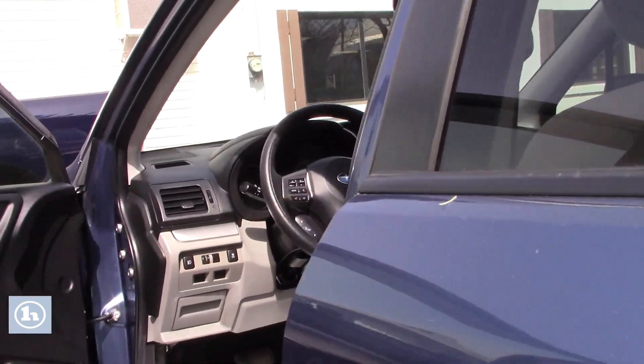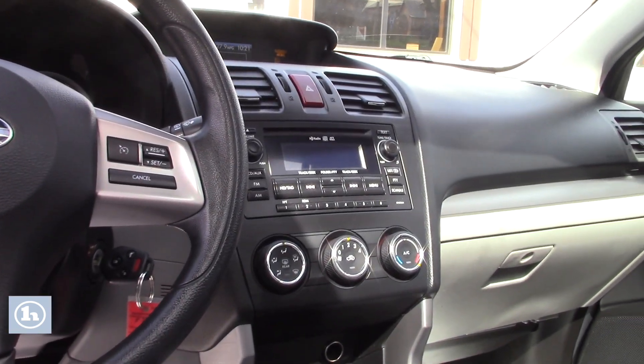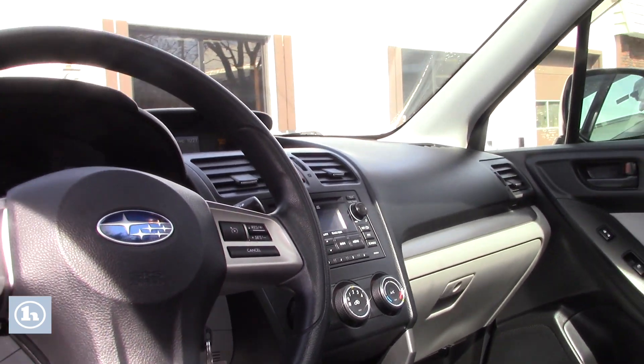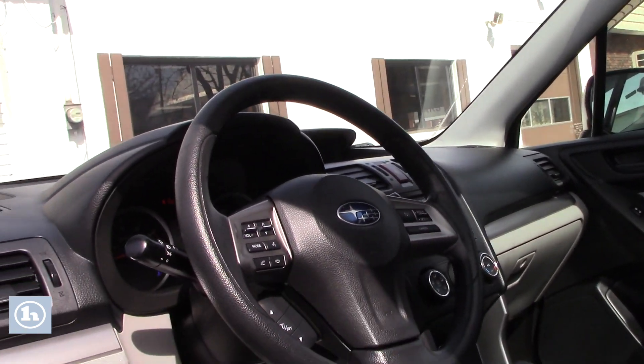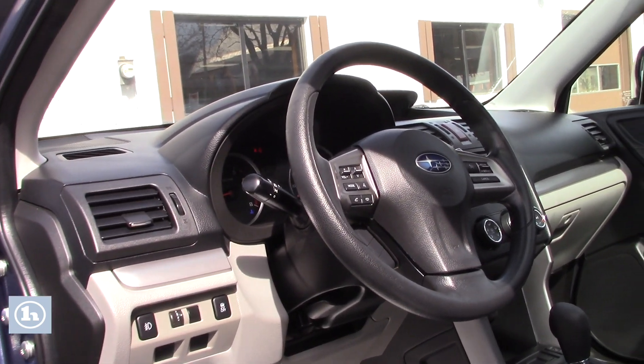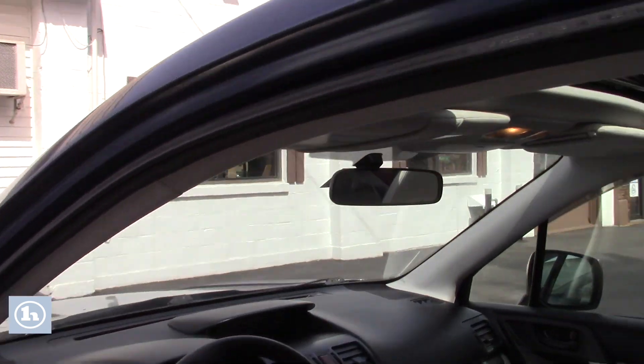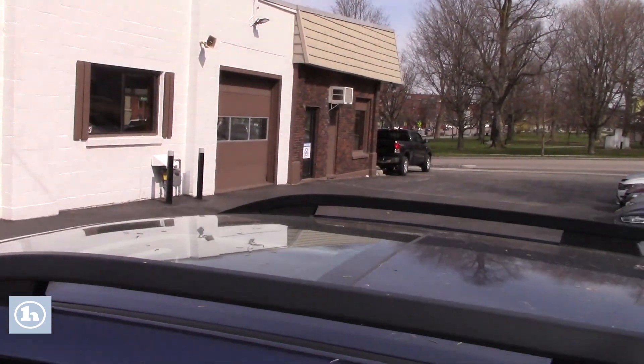Take a look up front. It does have a power adjustable driver seat. Both driver and passenger front seats are heated. You've got the small LCD screen in the dash that displays your backup camera. Your standard AM FM CD player with auxiliary input. All the hands-free controls on the steering wheel. And one thing I really like about these Foresters — they have the big oversized moon roof. It's a very unique feature about these Subaru Foresters.